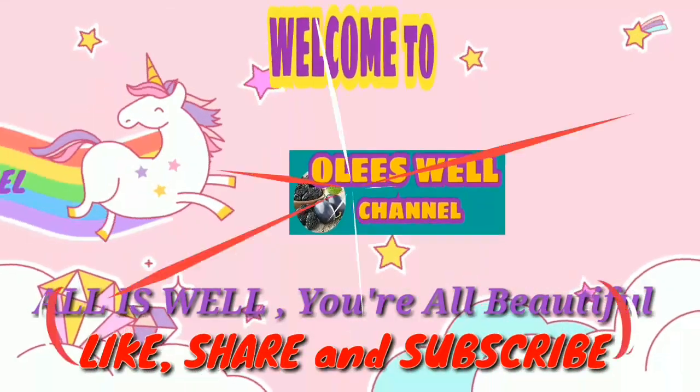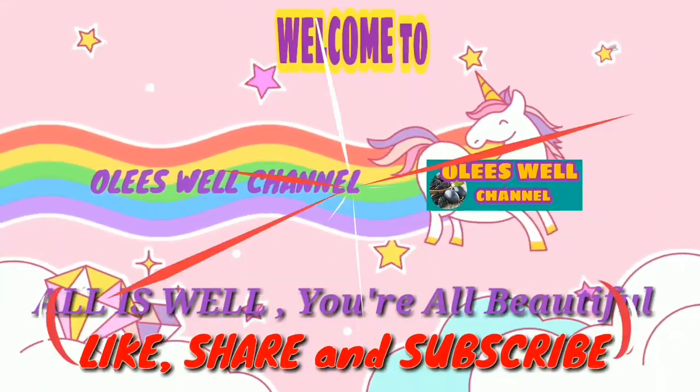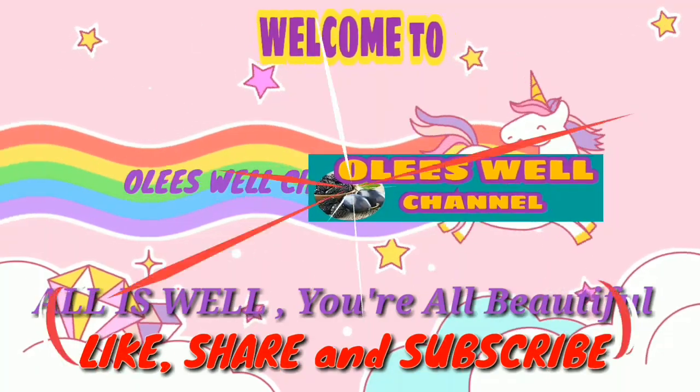Welcome back to our channel! Always remember, you are beautiful and all is well!